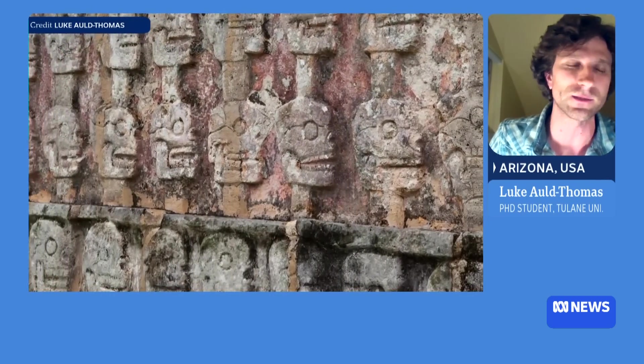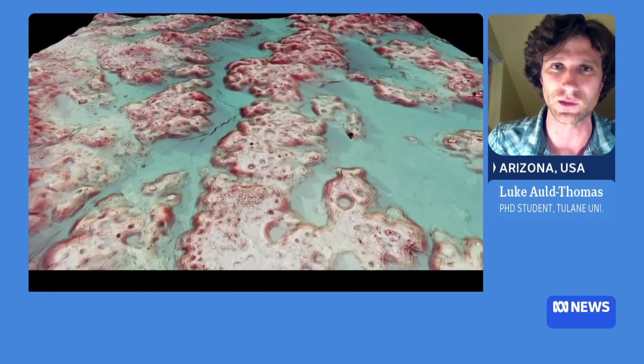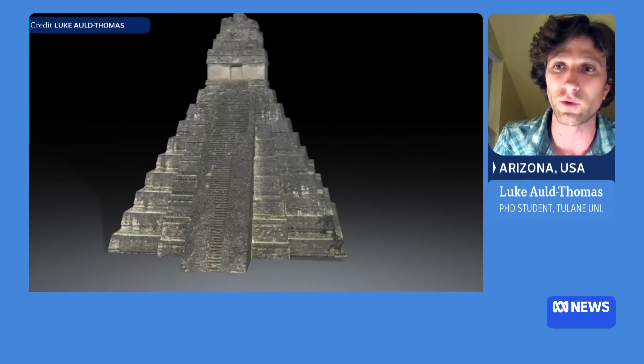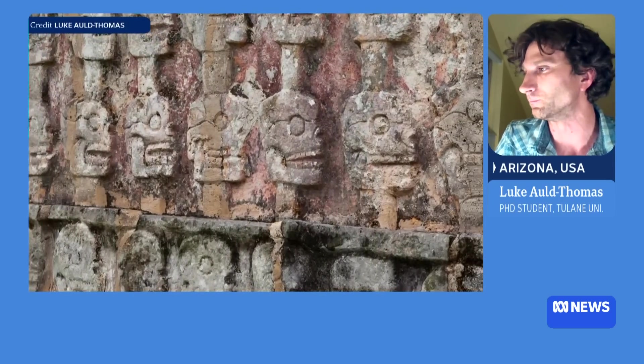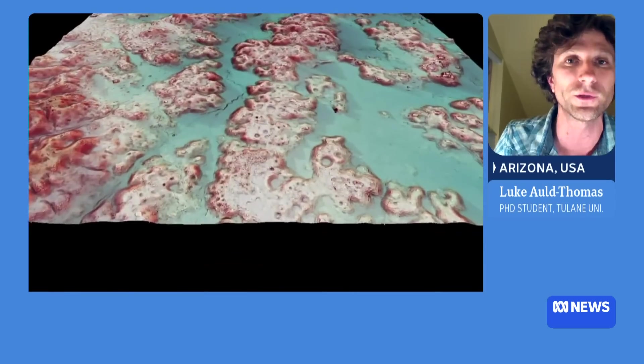In this larger area — a data set consisting of a bunch of small blocks and long transects across a large chunk of the Mexican state of Campeche — we found over 6,000 ancient buildings, as well as lots of reservoirs, causeways, plazas, pyramid complexes, and palaces. The full spectrum of what you would expect as an expert to find in an ancient Maya city was present in this data set, and none of it was previously known to scientists. So what does that tell us about this city and how it functioned?